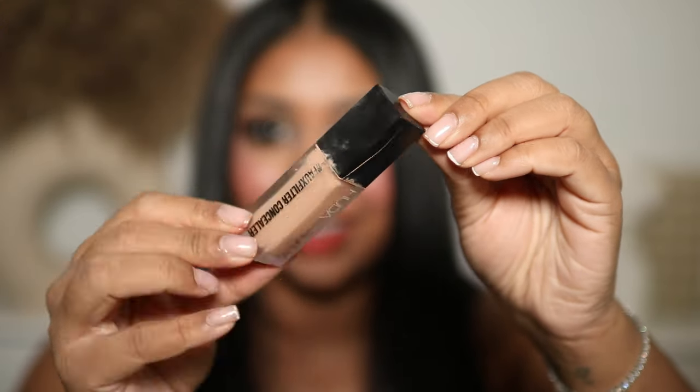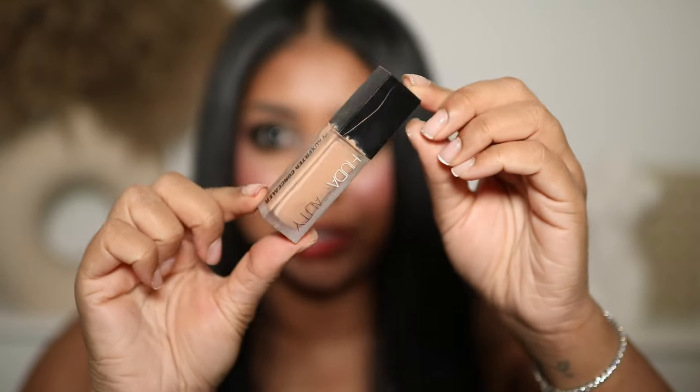A concealer that I have been completely obsessed with is the Huda Beauty Faux Filter Concealer. Just look at the state of my concealer — it's very embarrassing but it's coming to its end of life now. I use this most days, especially when I'm going to the office. It just sits so nicely under my eyes and the older I get, the more lines I'm getting under my eyes — which is completely normal — but I feel like some concealers just make me look so much older because they settle into all the fine lines.